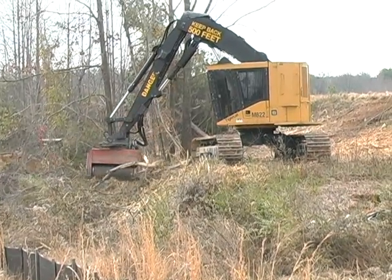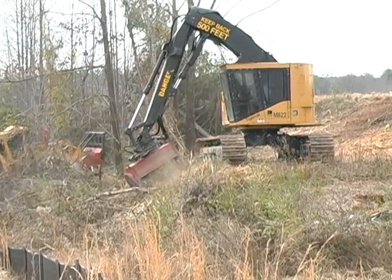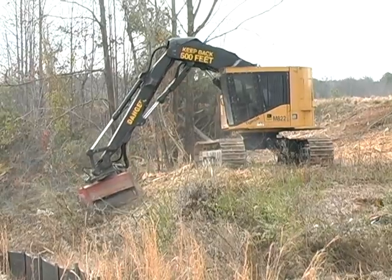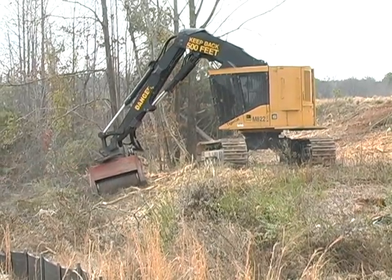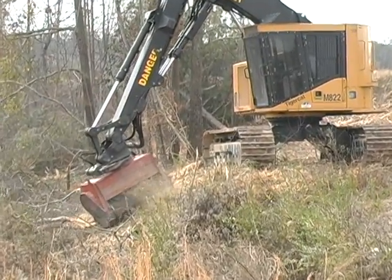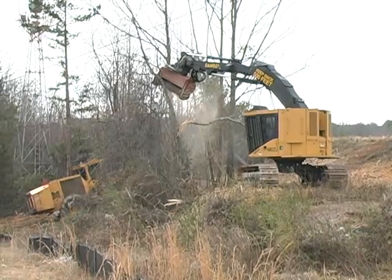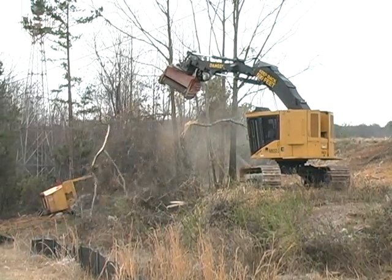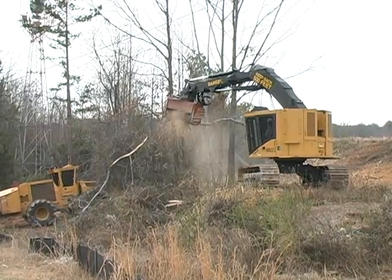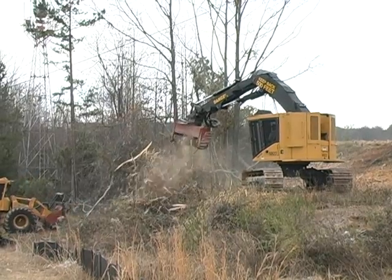The 300-horsepower M822C is designed for clearing applications on slopes, gullies, embankments or extremely soft terrain. With a long reach boom and zero tail swing, the M822C is highly versatile in a variety of applications.